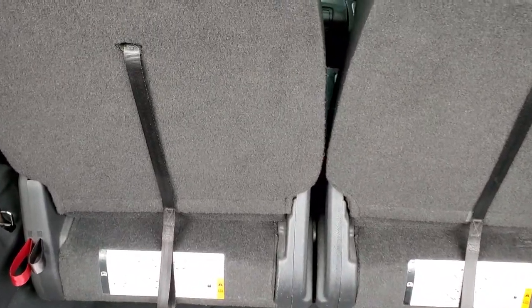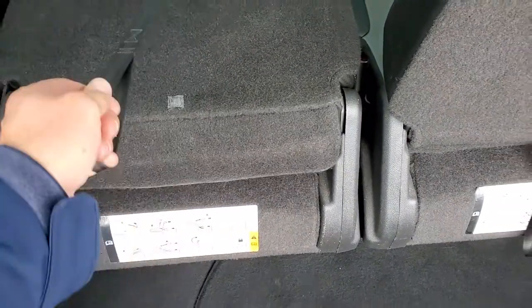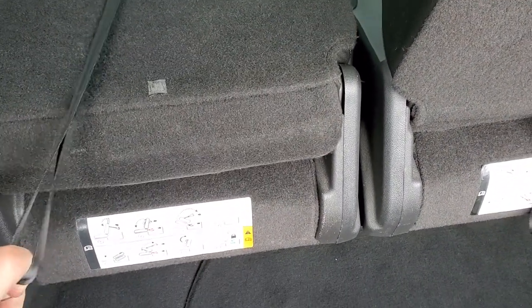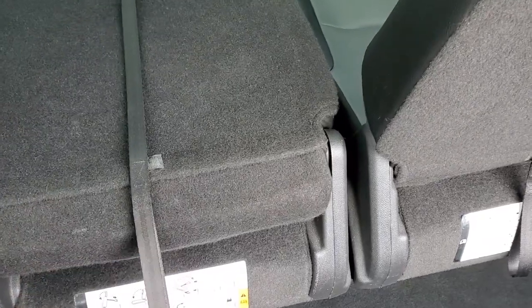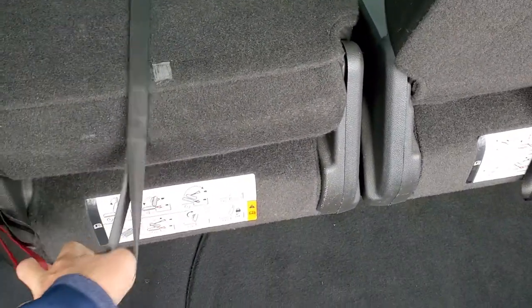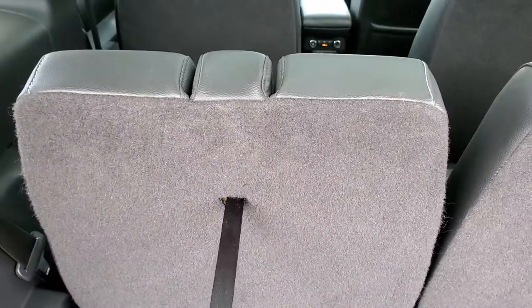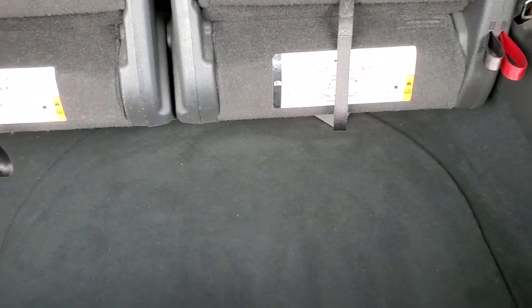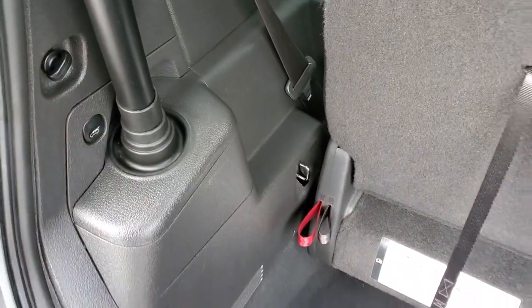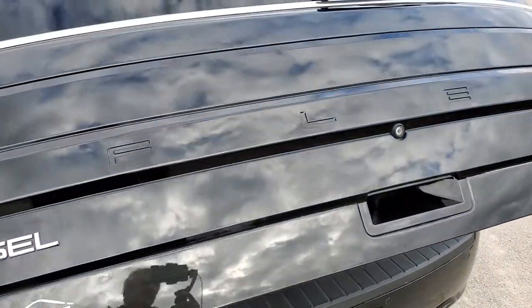So these seats do fold down like so and then they also fold back. It's kind of tricky to do with one hand but you can do it. That headrest has to go down first though. Then they do fold flat and then the second row folds flat as well, but very clean back here. Press that button, it will beep at you and start coming down and you can see that that rear gate is in really nice condition.